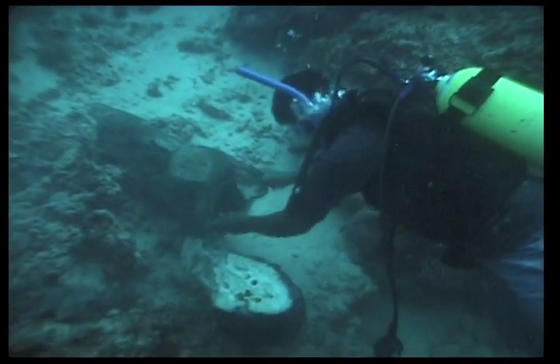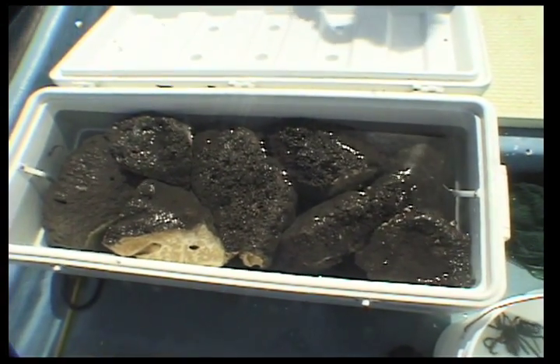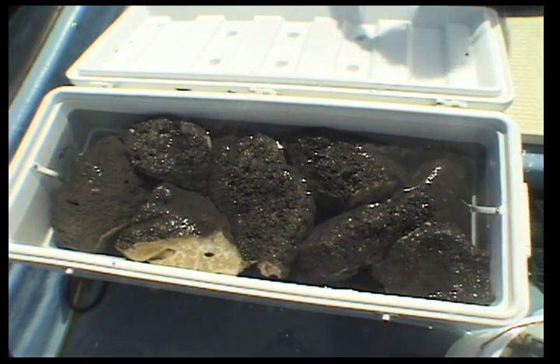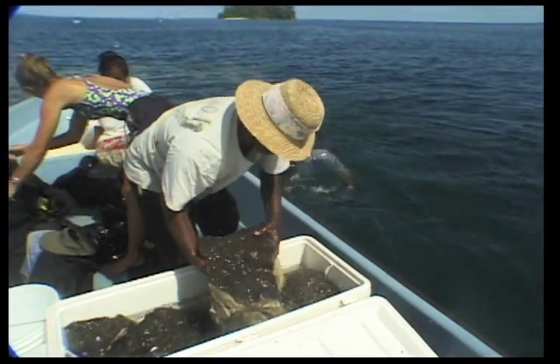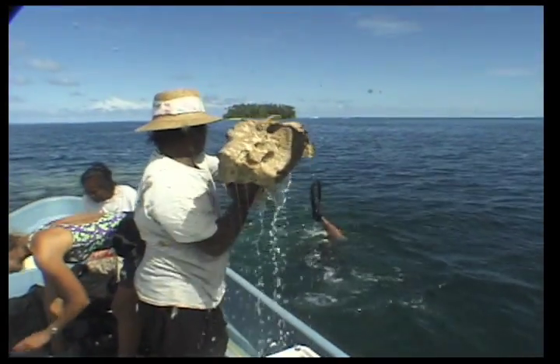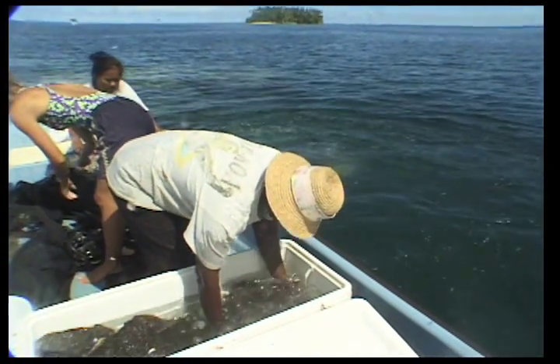The remaining one-third of the wild sponge will continue to grow and regenerate itself. The cut pieces are placed into a collecting bag and eventually taken to the boat for transport to the farm in a seawater cooler. The sponges are stored for a few days on the bottom near the sponge farm before they are cut into smaller pieces and transplanted in the hanging gardens.